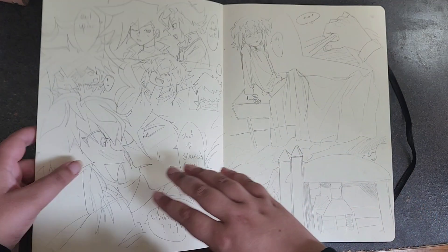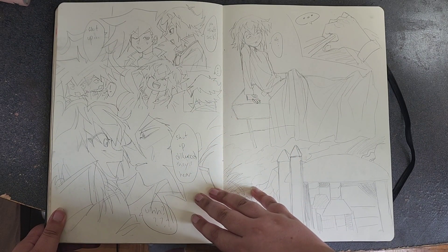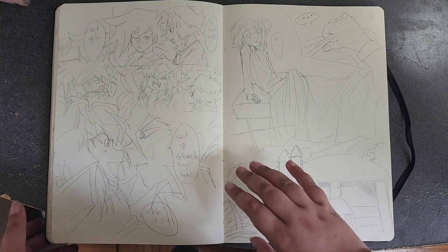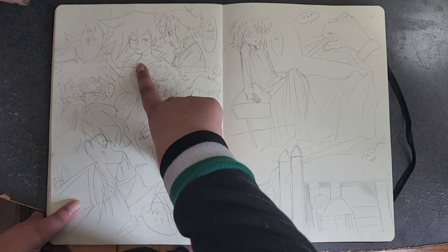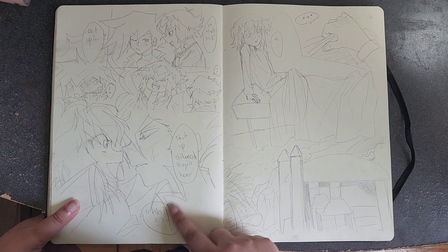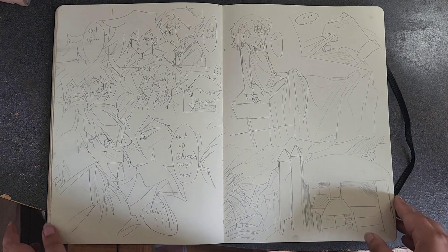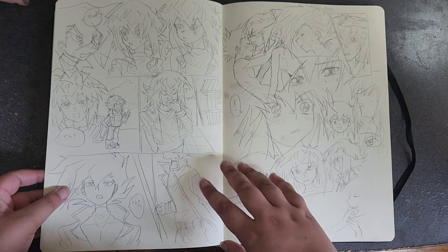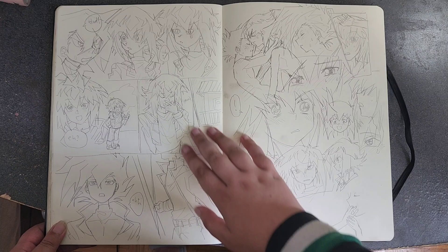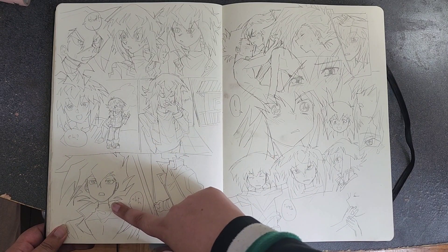This is some comic practice — I was copying some Pixiv artists, so I drew it but mostly copied the style. There's Judai saying 'Yo that's sick' and Manjome saying 'Shut up dillweed.' More comics — learning to draw Judai better. This one's really good; this Manjome is really good I think.